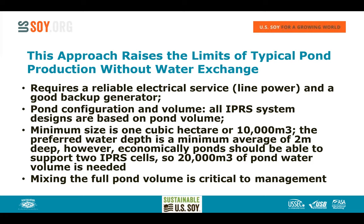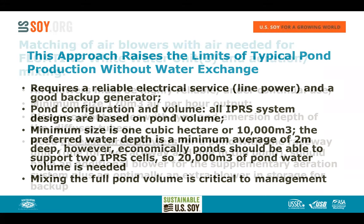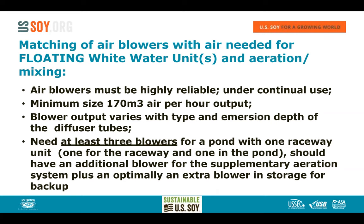The system requires reliable electrical service — line power with an auto-start backup generator. The pond configuration and number of raceways are all based on pond volume: one raceway unit per 10,000 cubic meters. Mixing the full pond volume is critical to this management approach — this is what's different about this system. Sometimes people want to put in three or four raceways when they only have pond volume for one, and that costs a lot of money.